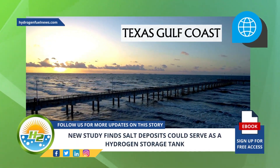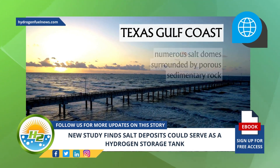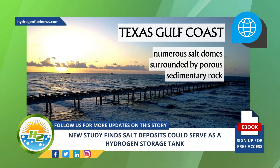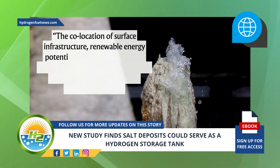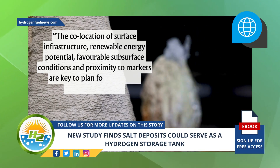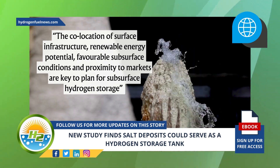According to the researchers, the Texas Gulf Coast is a prime location for this type of combined production and storage due to its numerous salt domes surrounded by porous sedimentary rock. The co-location of surface infrastructure, renewable energy potential, favorable subsurface conditions, and proximity to markets are key to planning for subsurface hydrogen storage.